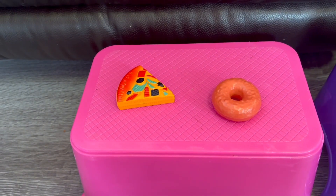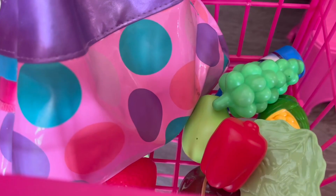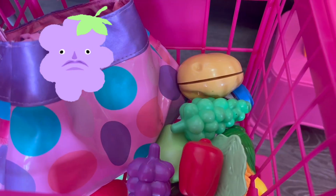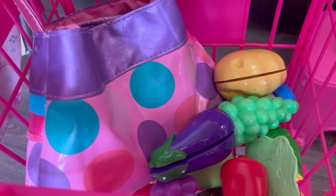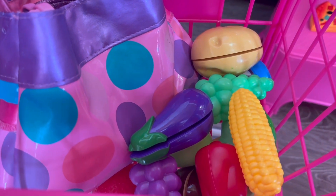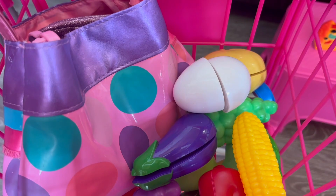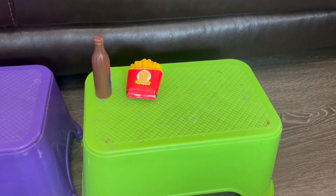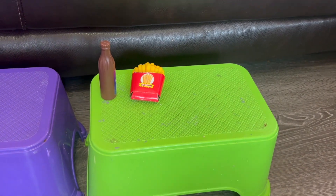Lettuce. No junk food. But more grapes. Potato. Eggplant. Egg and carrot. No fast food today.